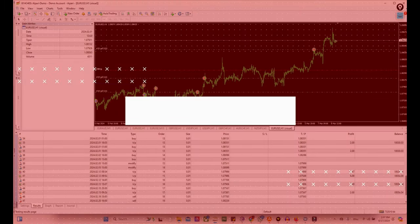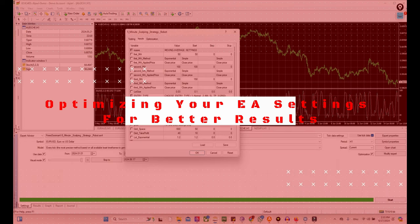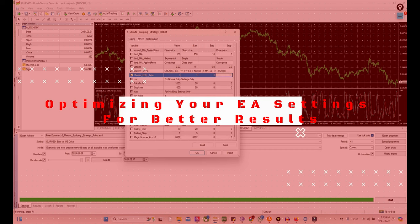Are you getting the best possible performance from your expert advisor? Optimizing your EA's settings can make a significant difference in your trading results. We analyze your EA's performance and fine-tune the settings for maximum efficiency. This includes adjusting parameters to adapt to current market conditions, ensuring your strategy is always at its best.